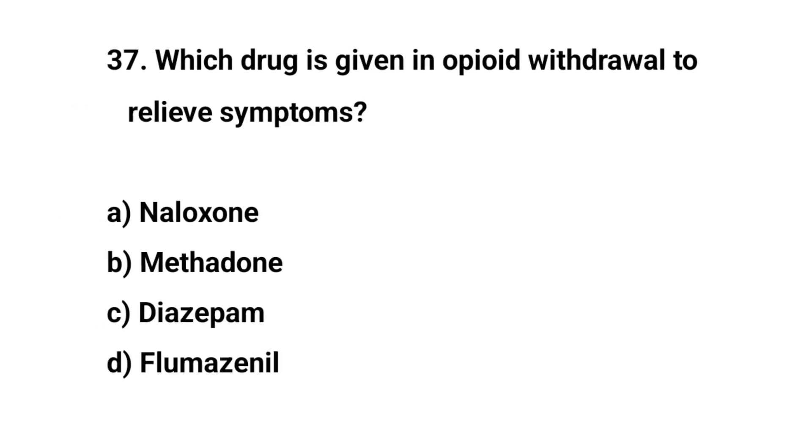Question number thirty-seven. Which drug is given in opioid withdrawal to relieve symptoms? The right answer is B: Methadone.